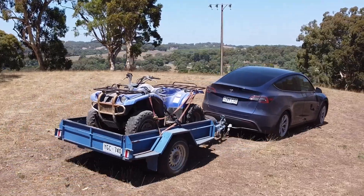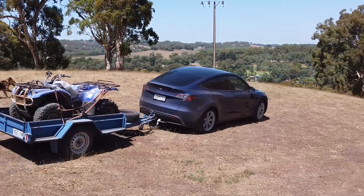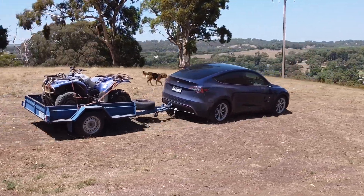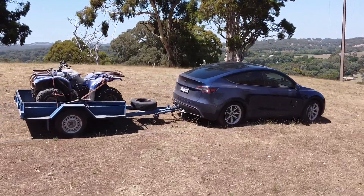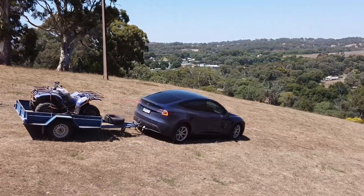We're towing a Yamaha Kodiak, it's a 450cc — a fair bit of weight. And we're towing with a standard range Model Y, which is interesting because it's the standard range being rear-wheel drive.